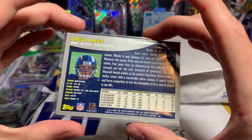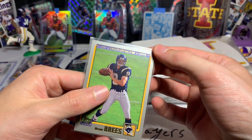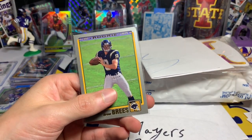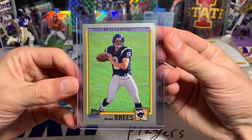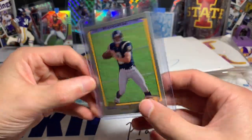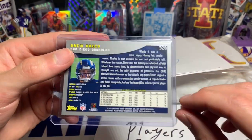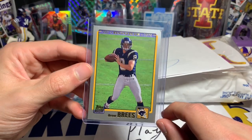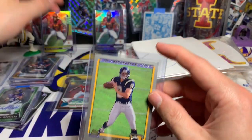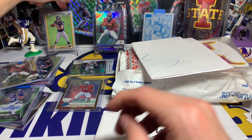Oh man, it is a true Drew Brees rookie card! I can't remember if you guys know, but I got duped a while back — I got a lot and I thought the Drew Brees was a rookie and it was not. I'm putting it in a new top loader right here. This one is truly from 2001, so Vintage and Hype got me covered with the 2001 Drew Brees rookie. He's a guaranteed Hall of Famer, so that's for sure going in there.